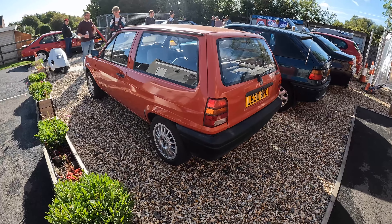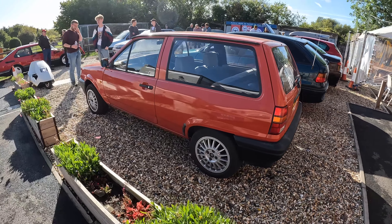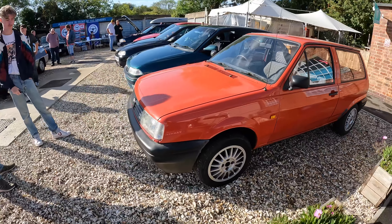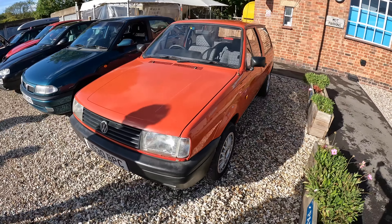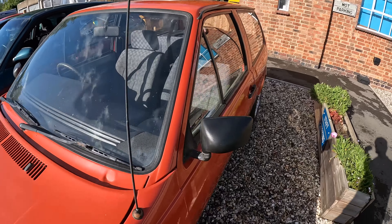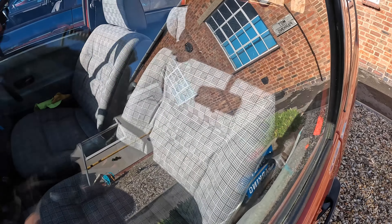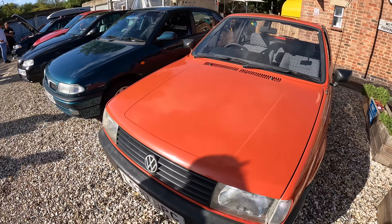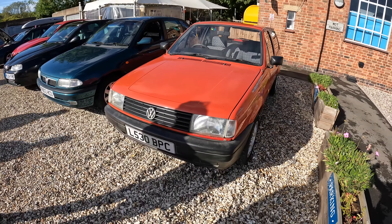This little Polo was probably the first car to arrive. A nice red one on an L-plate — that's 1993, I'd guess. Looking very nice. Always get the typical Volkswagen heavily patterned fabric. That's quite a cool car, rather like that.